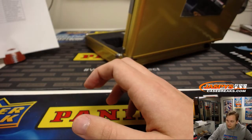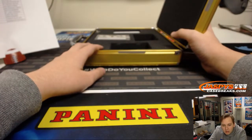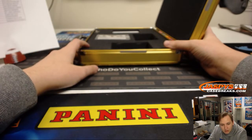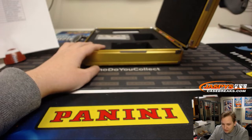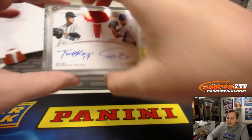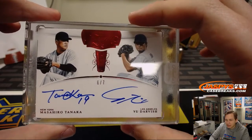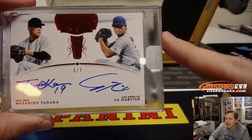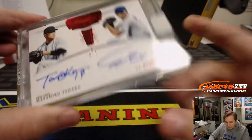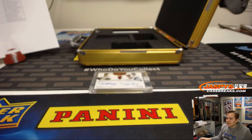And the last hit of the break is a dual auto, which is a randomizer. Wow, going to have to randomize this. It is number 6 out of 7, dual auto — Masahiro Tanaka and Yu Darvish. New York Yankees on Tanaka — TJ P. — and the Los Angeles Dodgers on Yu Darvish — that is Aaron C. So that's a randomizer between those two. Let's go ahead and flip to random.org to see who gets this dual auto.